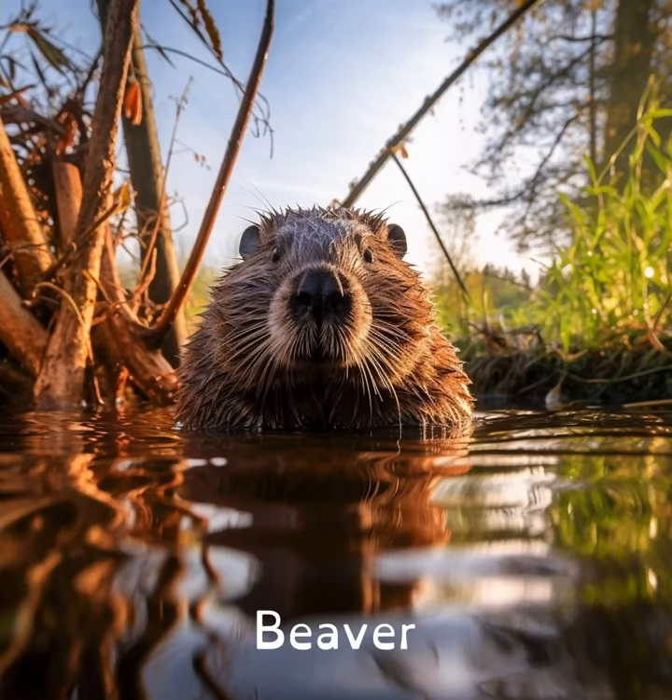Beavers have see-through eyelids, so when they dive underwater, they can close their eyes and still see where they're going, like built-in goggles.